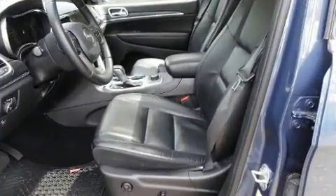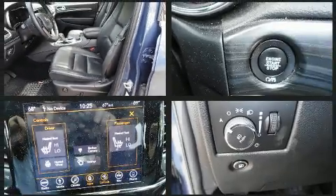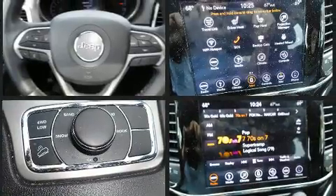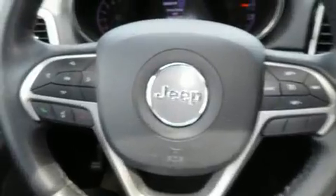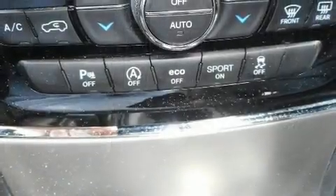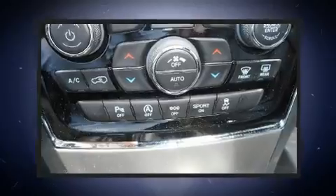For drivers who enjoy the natural environment, a power moonroof allows an infusion of fresh air. Jeep also prioritized safety and security with features such as brake assist, anti-whiplash front head restraints, a security system, an emergency communication system, and four-wheel disc brakes with ABS. Various mechanical systems are monitored by electronic stability control, keeping you on your intended path.